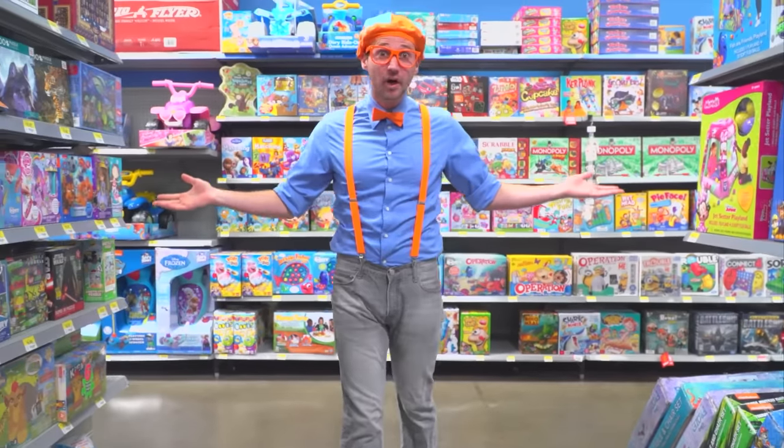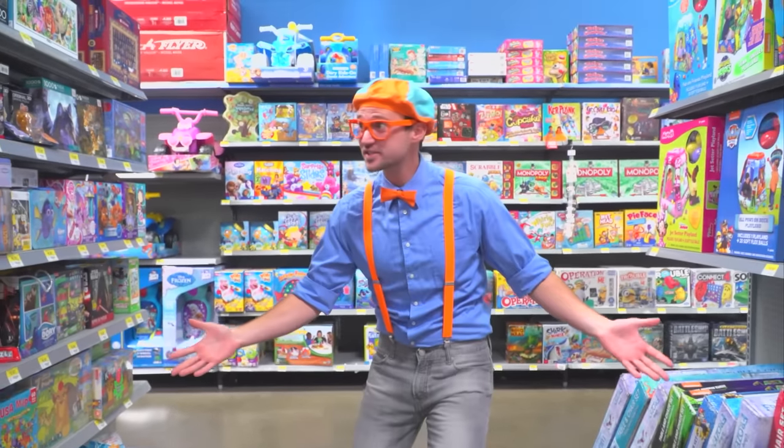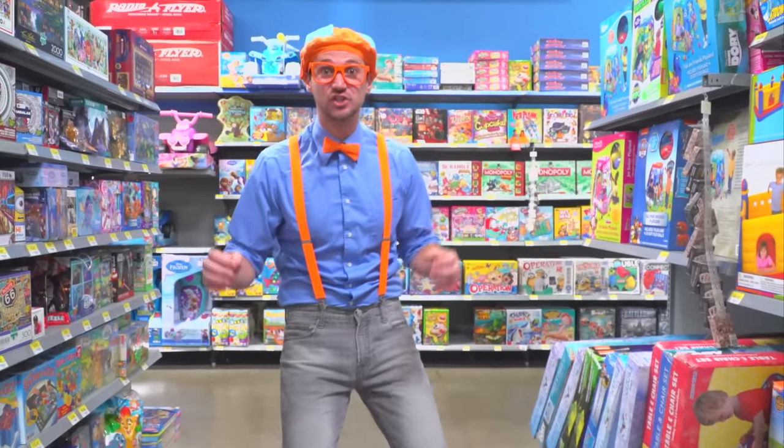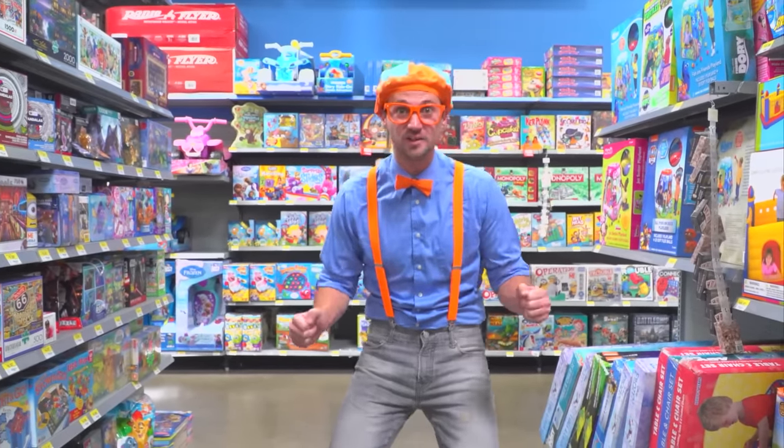Hey! Look at where I'm at. I'm at a toy store. Whoa! So many toys. I think we should check out some toys and learn the colors of these toys.